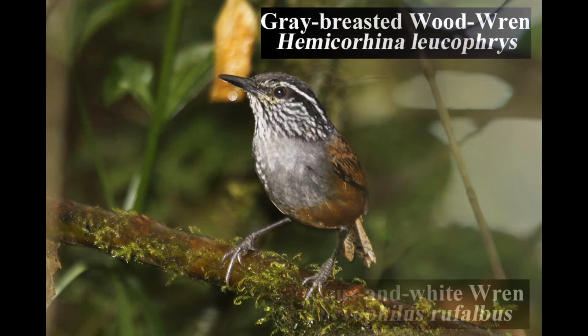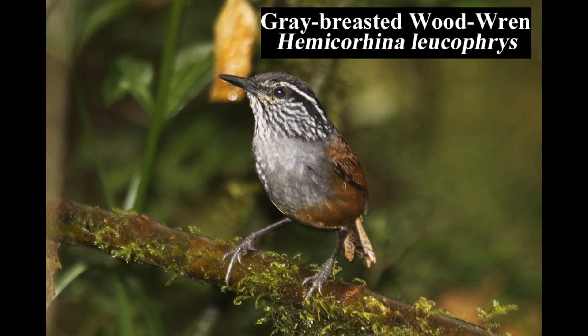The stub-tailed gray-breasted wood wren inhabits the dense understory of wet montane forests and forest edges. This wren is a highland counterpart of the similar white-breasted wood wren.